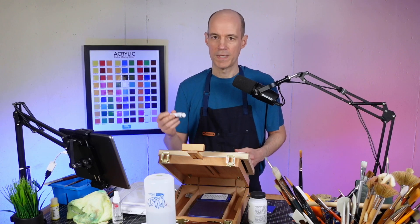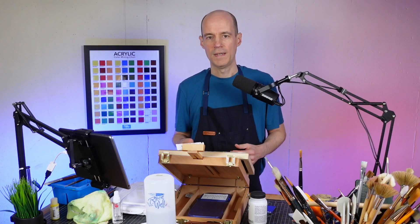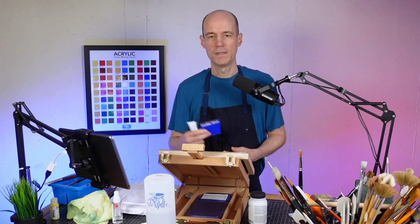I'm also going to try and mix YInMn Blue from regular colors, and I'll make a little color sample of it just to show what it looks like.